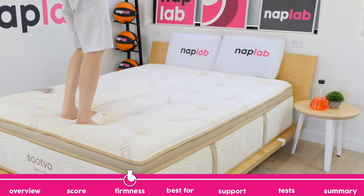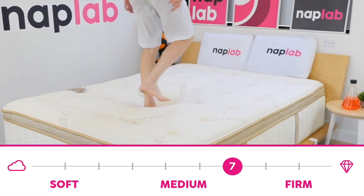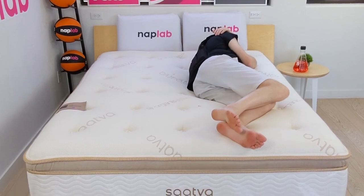The Sava HD has a slightly firm feel with a firmness of 7 out of 10, where 10 is the most firm. For heavier sleepers, this is firm enough to be supportive while still allowing for a certain degree of contour and hug.